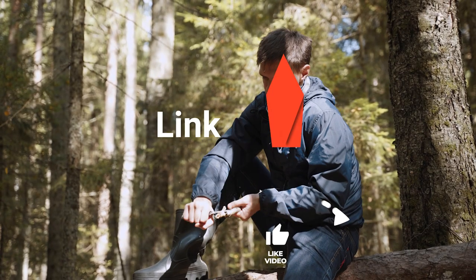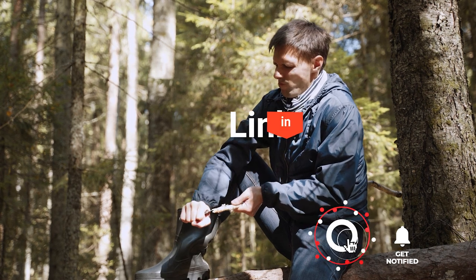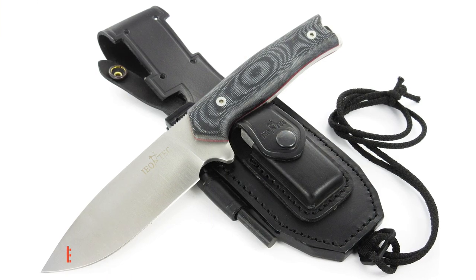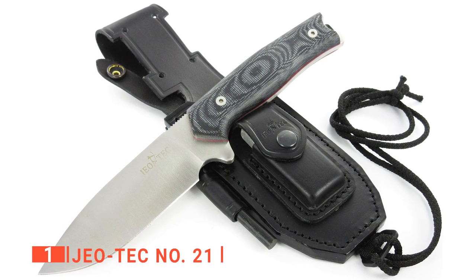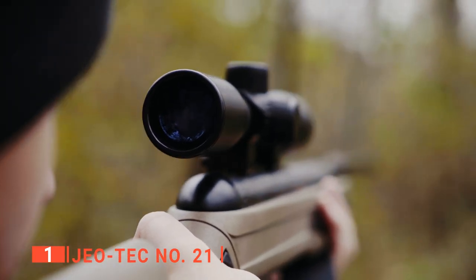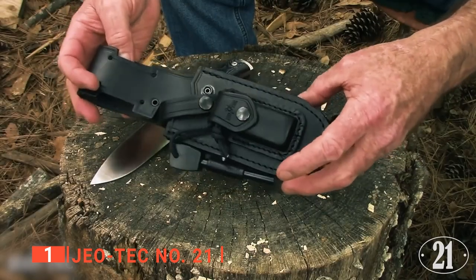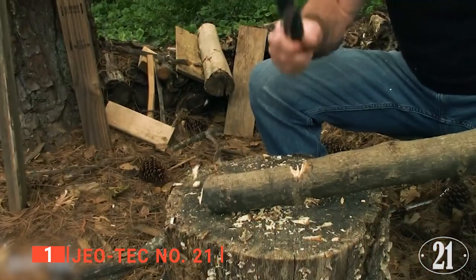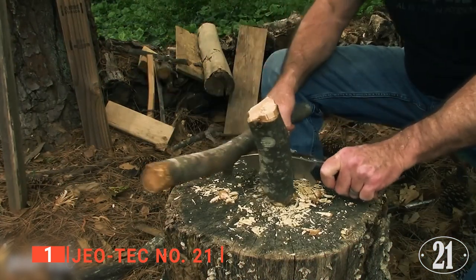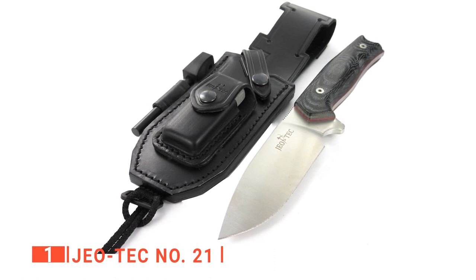Before I reveal number one, be sure to check out the description below this video for the latest deals on each of these items, and subscribe if you want to stay up to date on the best products on the market. Finally, my top hunting knife is the Geotech Number 21. It's time for the hunting knife that will provide you with nothing but the best quality possible — one that will bring you excitement whenever you go out for your outdoor activities. On my number one spot, the sharpest tool in the shed, it's the Geotech Number 21.